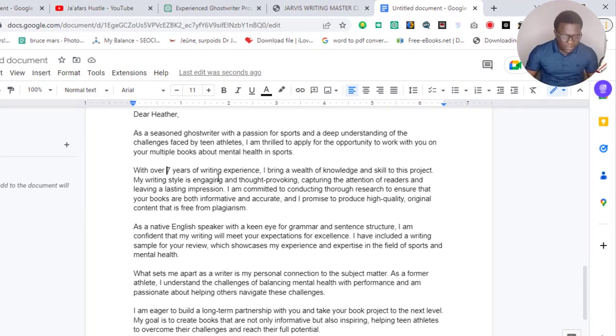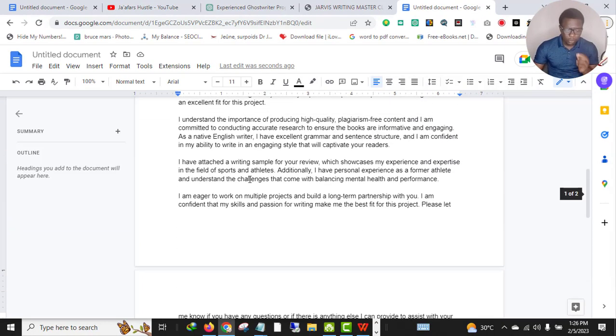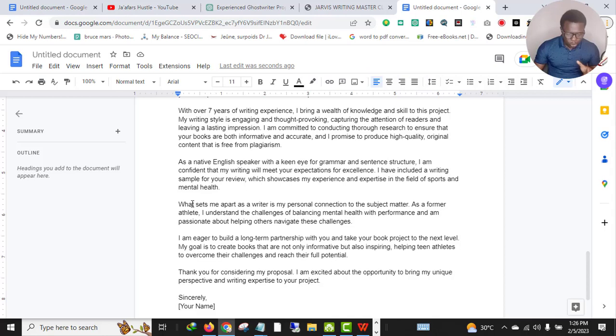'With over seven years of experience, I bring a world of knowledge and skill to this project. My writing style is engaging and thought-provoking, capturing the attention of readers and leaving a lasting impression. I'm committed to conducting thorough research to ensure that your books are both informative and accurate. I promise to produce high quality, original content that is free from plagiarism.' As a native English speaker with a keen eye for grammar, I'm confident my writing will meet your expectations.